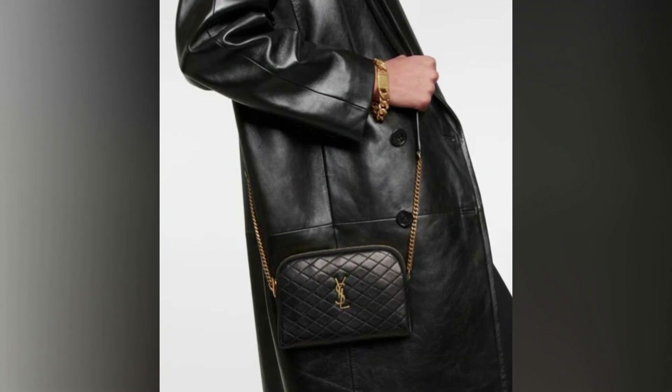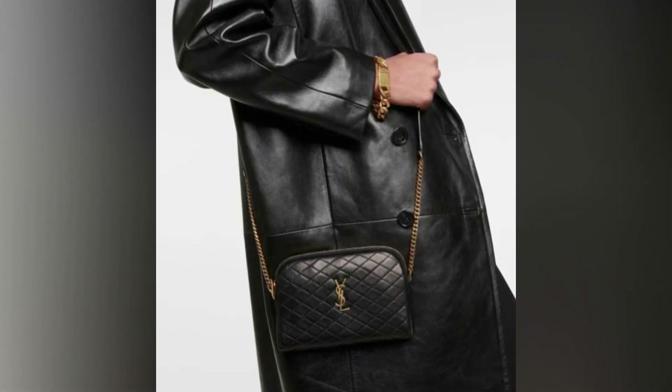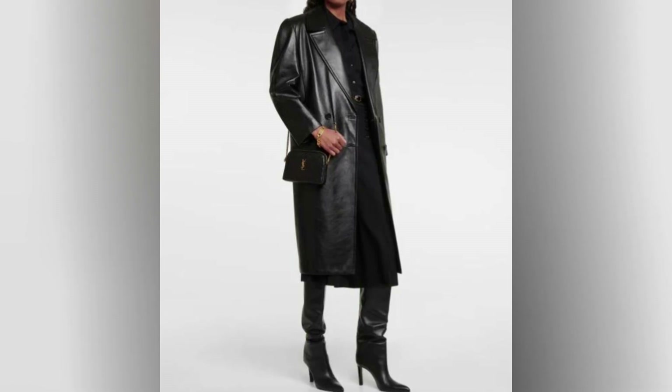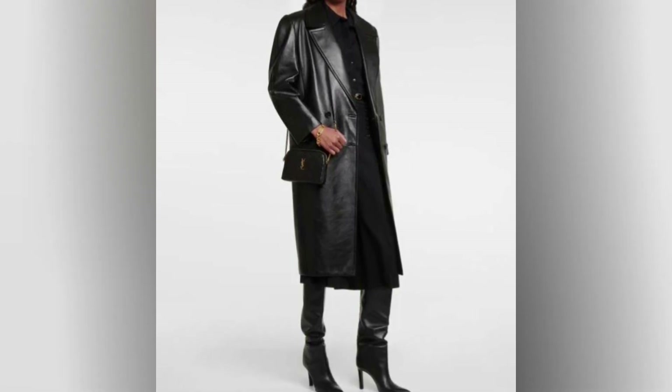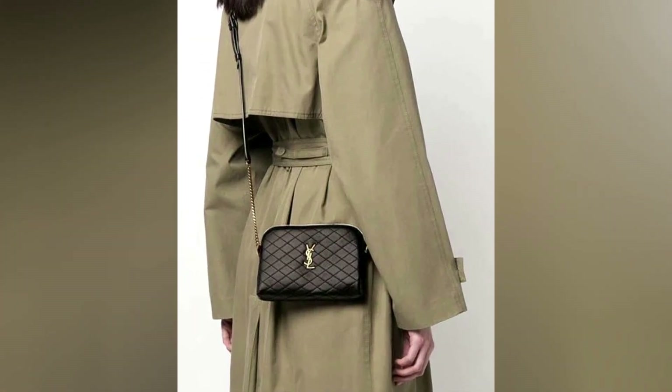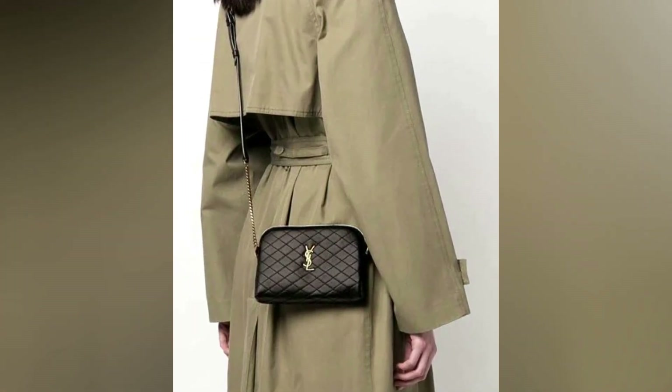In terms of style, the Saint Laurent logo plaque is a timeless piece that will never go out of fashion. The quilted design is both sophisticated and understated, making it the perfect choice for a range of different outfits. This bag is the perfect accessory to complete your look. The Saint Laurent logo plaque crossbody bag is a versatile, stylish, and practical accessory that is sure to become a staple in your wardrobe.